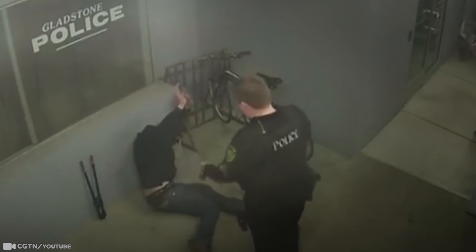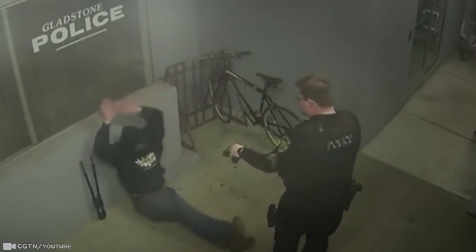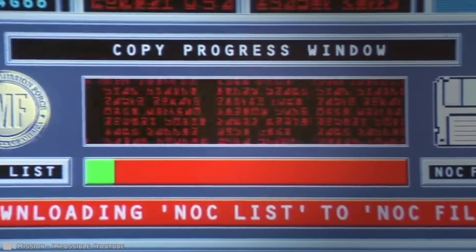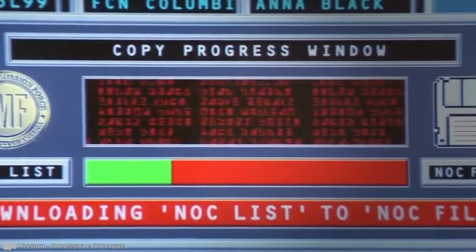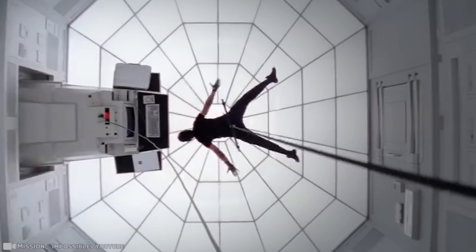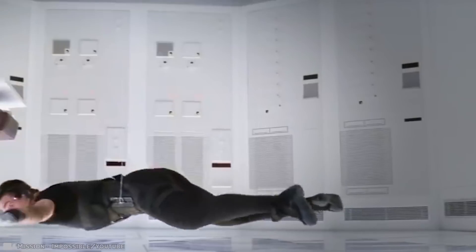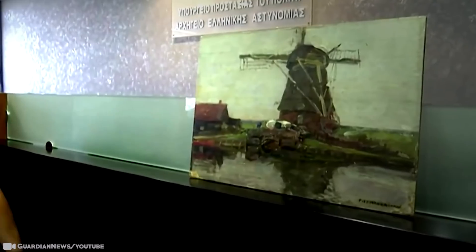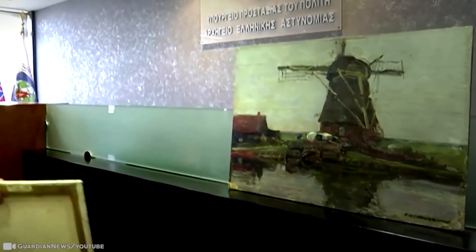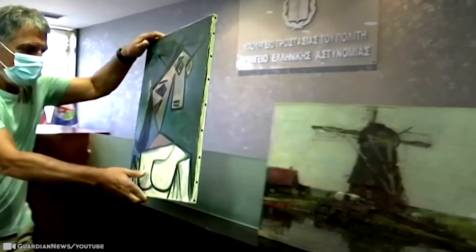Until now, the art thief had evaded officials, but after being arrested, he later confessed. The break-in saw security distracted by alarms set off throughout the night until he disabled the system. He then went to check one part of the system while the burglar slipped in through an unlocked balcony door elsewhere. The heist at the National Gallery — Greece's largest state art collection — lasted just seven minutes. The fuss it stirred up lasted much longer. Another expensive painting, called Stammer Windmill, was also found with the Picasso.